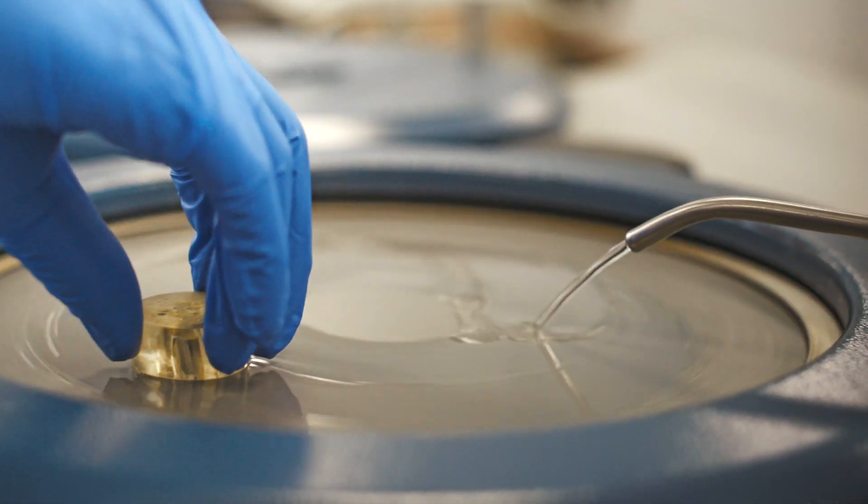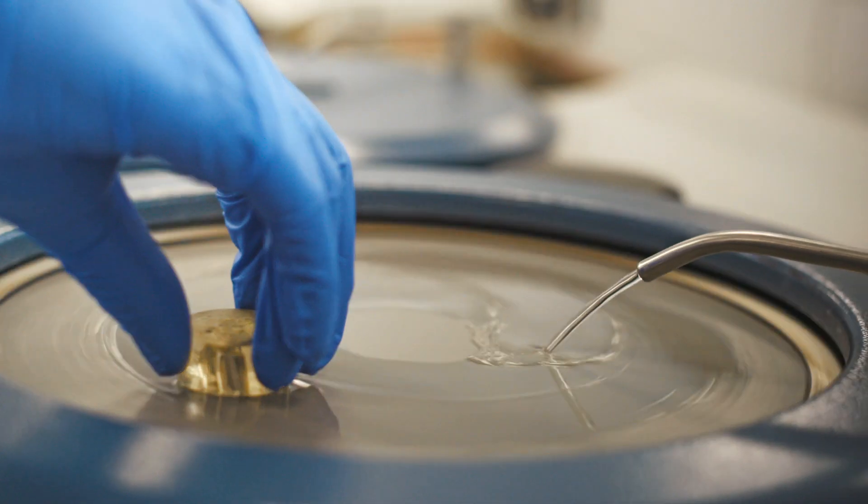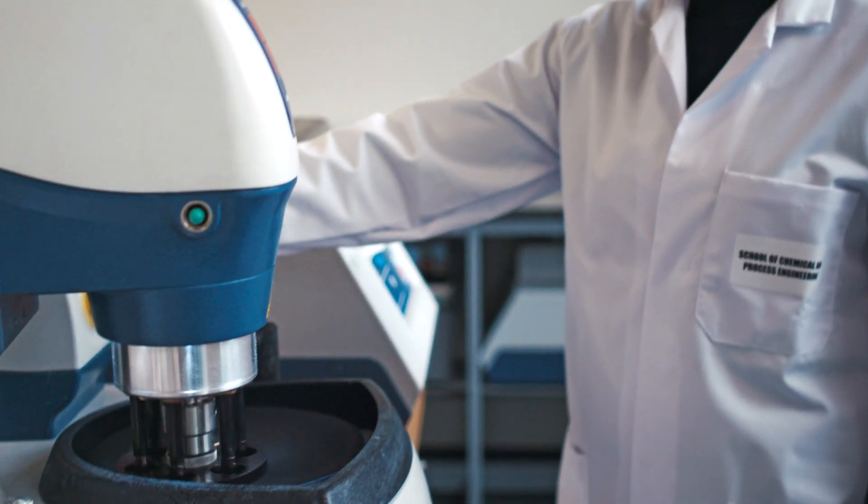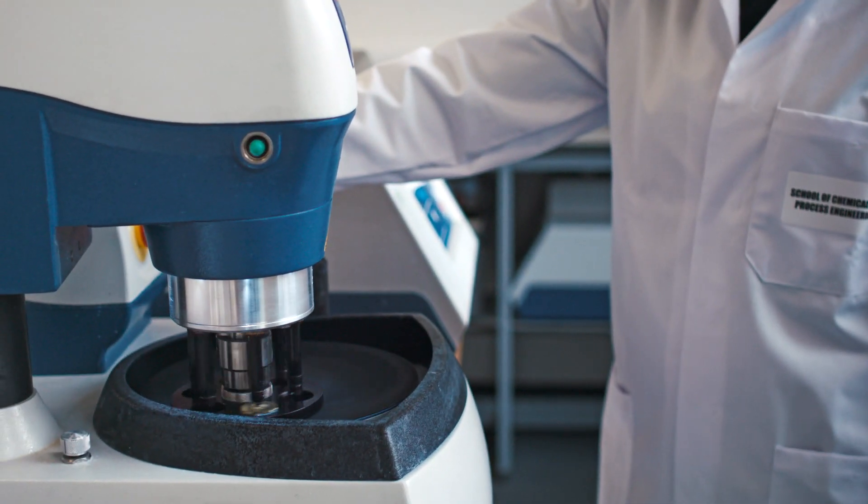In the research project in particular, you get a lot of experience with all the facilities available. You have access to SEM technology, X-ray diffraction, access to all the labs, which have all recently been refurbished — so a lot of the labs are new and the facilities are really good.